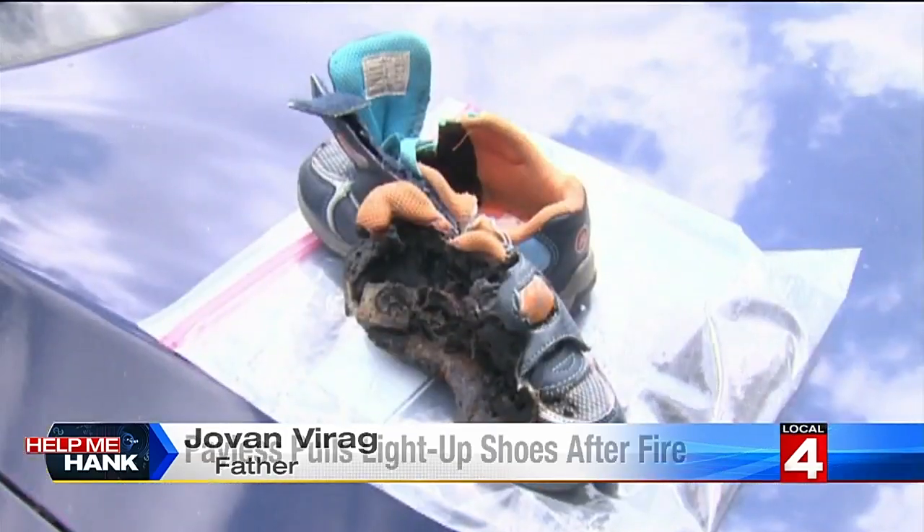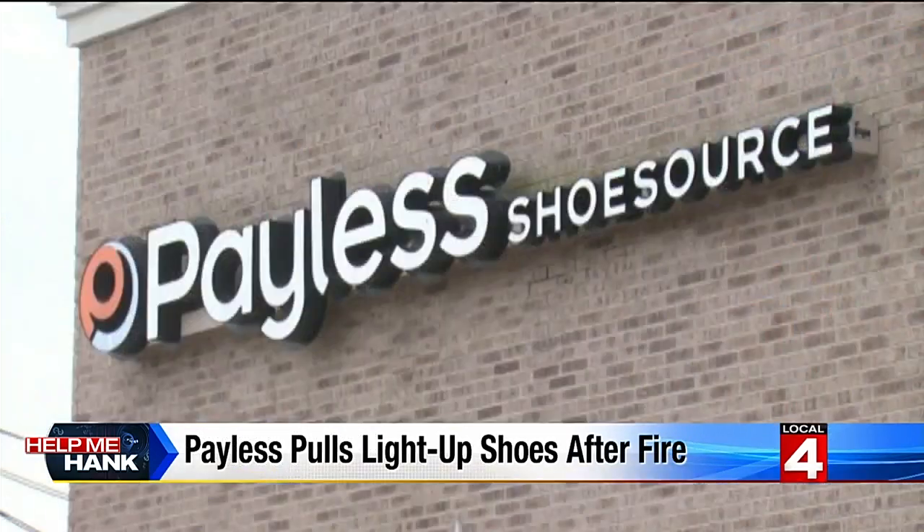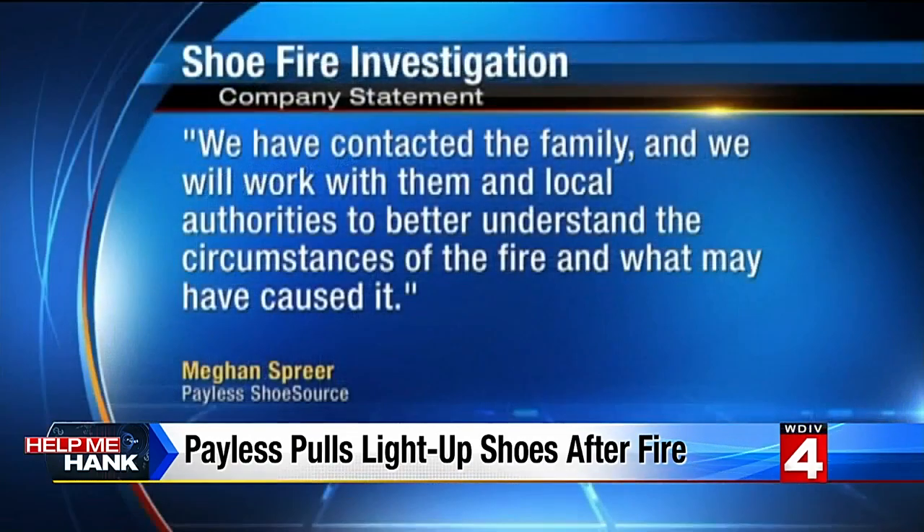I was rather surprised that there was a little lithium-ion battery in there. Just to get some LED lights blinking, it seems rather unnecessary.